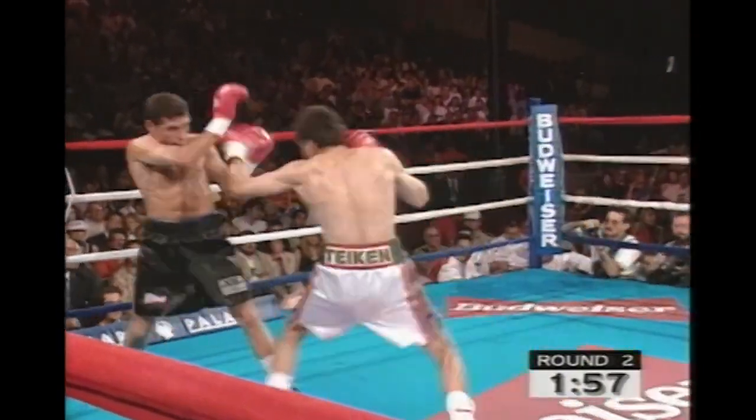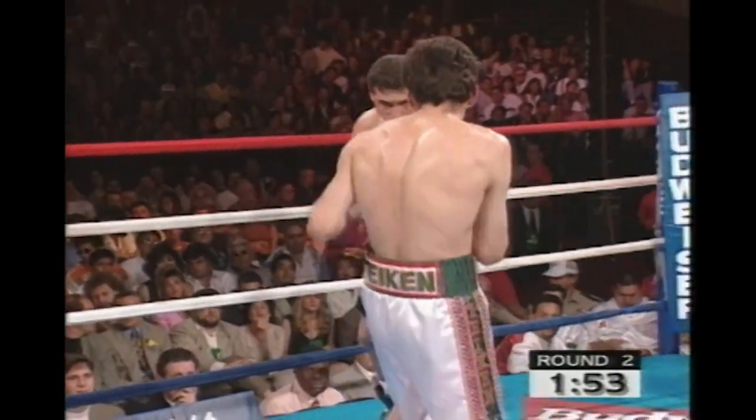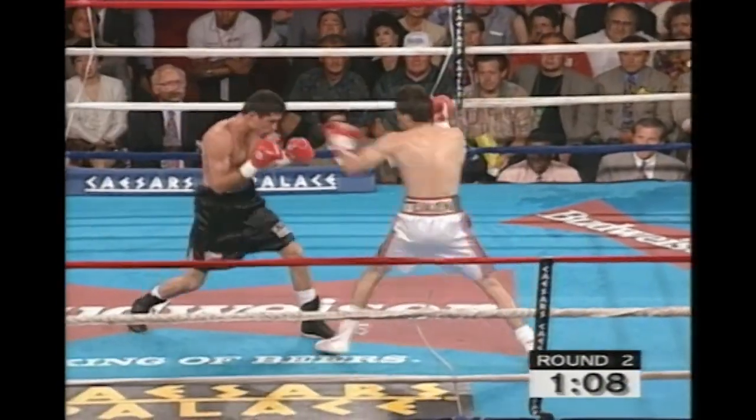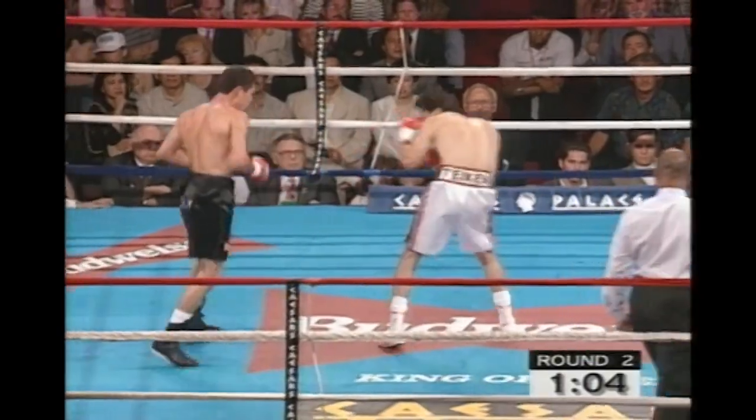Although Hernandez is not known for a big punch, I have seen him knock fighters out with one punch, as he did Raul Jibarro Perez, the former featherweight champion. It is not only money, but as we mentioned, neighborhood pride.